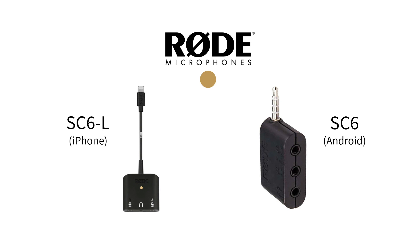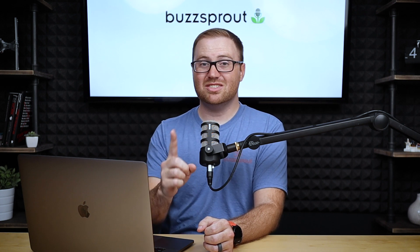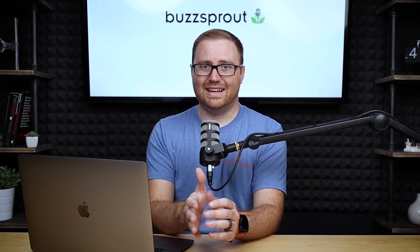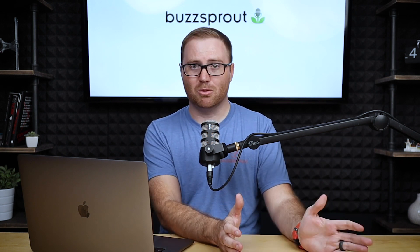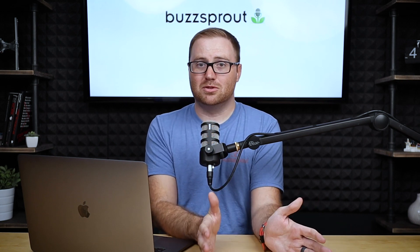They have a version for iPhones with a lightning cable, and also one that is just a headphone jack. If you have an Android device, you just need a dongle — a headphone to USB-C adapter. Now, if it's just you and you don't have a guest, you would just need one SmartLav. The full SmartLav system runs about $200; the SmartLav by itself is $70. You can just get that one microphone, clip it to your shirt, record into your phone, and you're good to go.